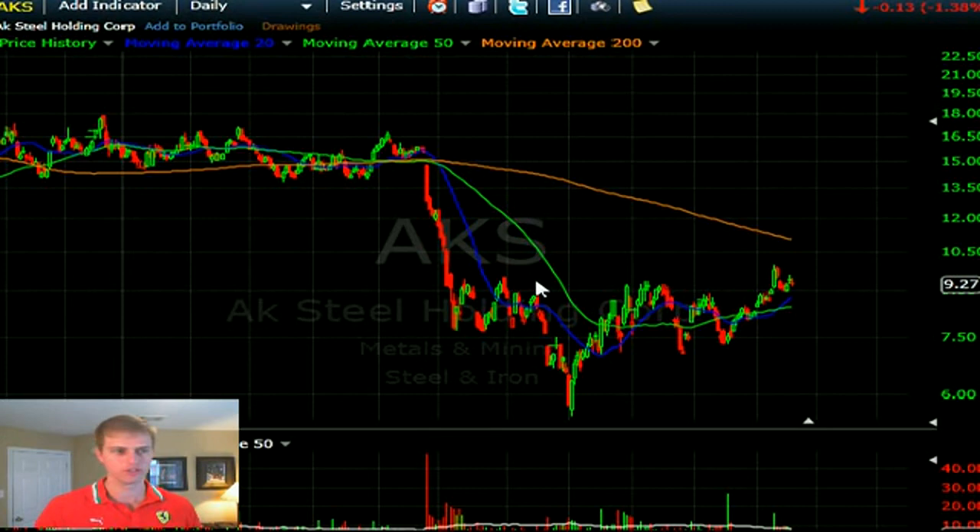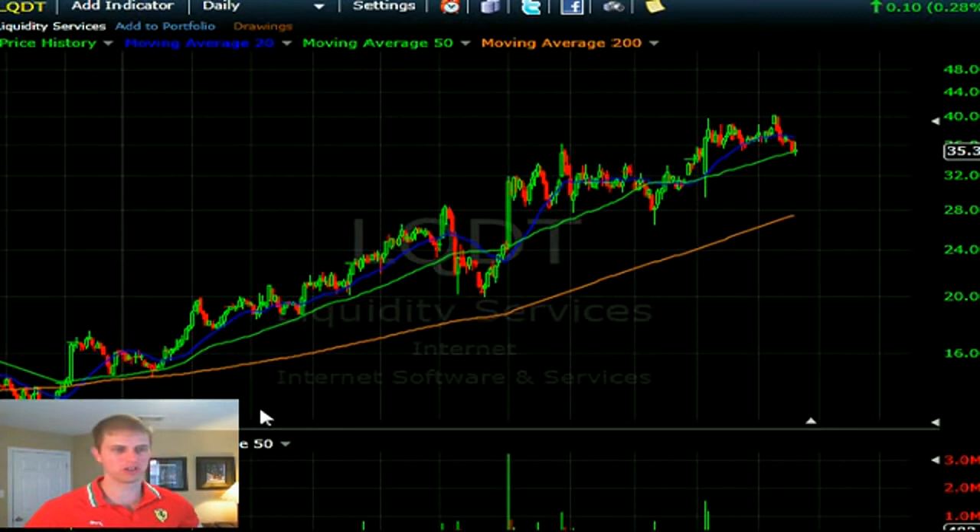WSDOU is looking at Liquidity Services. The overall trend is one of those momentum drawings but it's a little too messy for me — I don't see much of an edge.